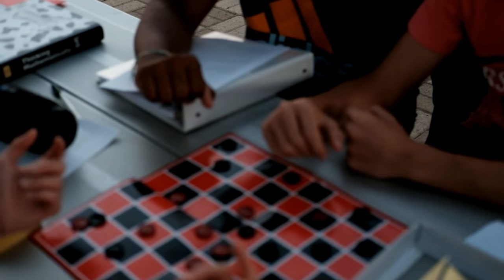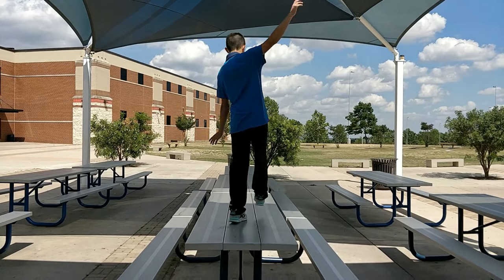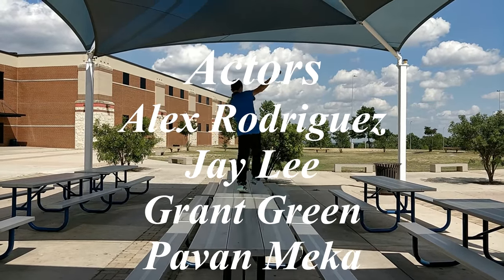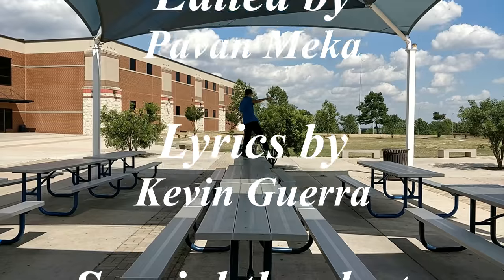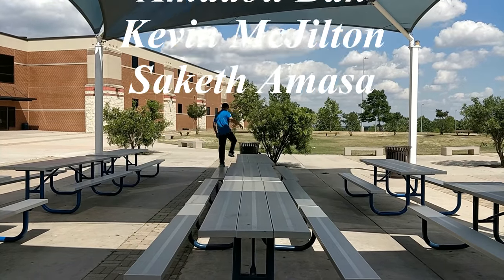I hope you enjoyed this music half as much as we enjoyed playing it for you. I'm flying, scheming, getting money.